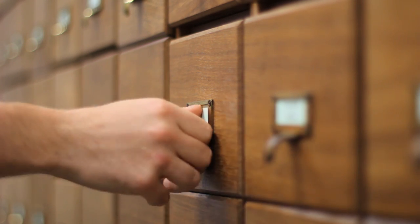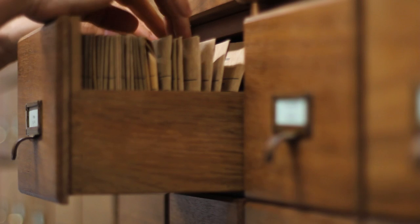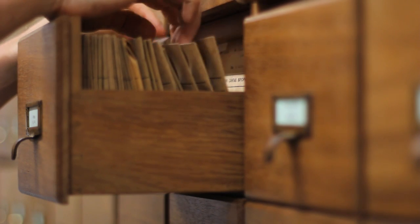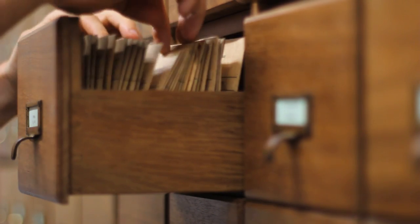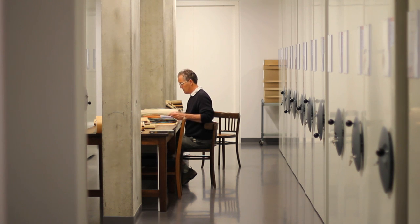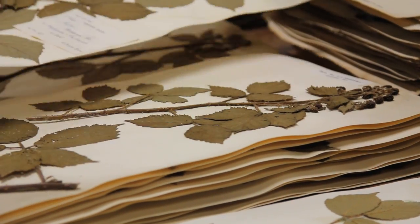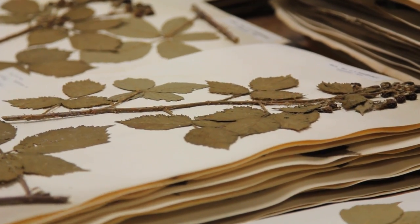The British collection of plants here is one of the best, if not the best, in the world. It contains species going back over 300 years, and people come here to look at how biodiversity is changing in Britain — they can see whether plants still exist in a particular area that were existing a hundred years or so ago.